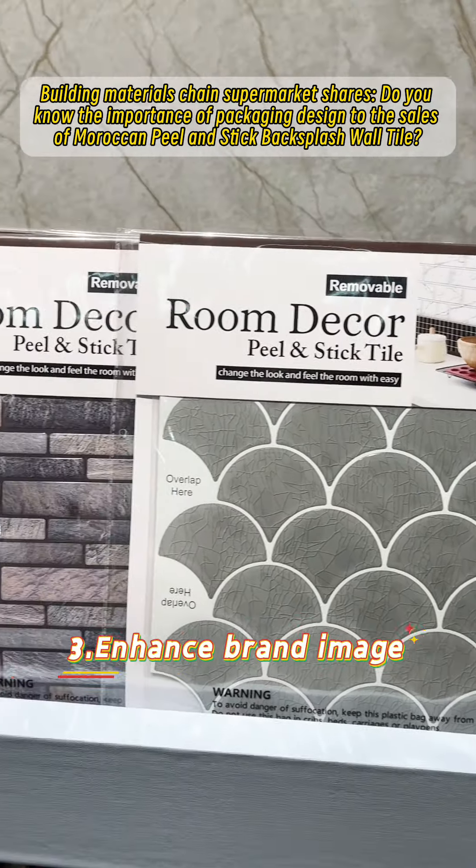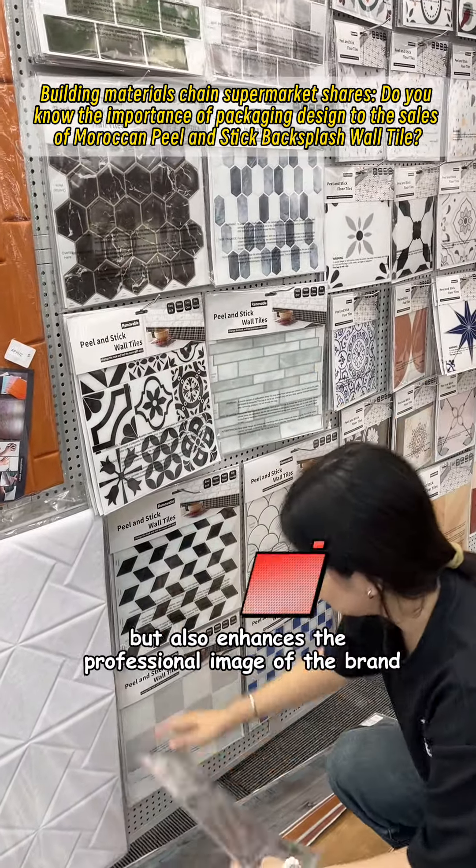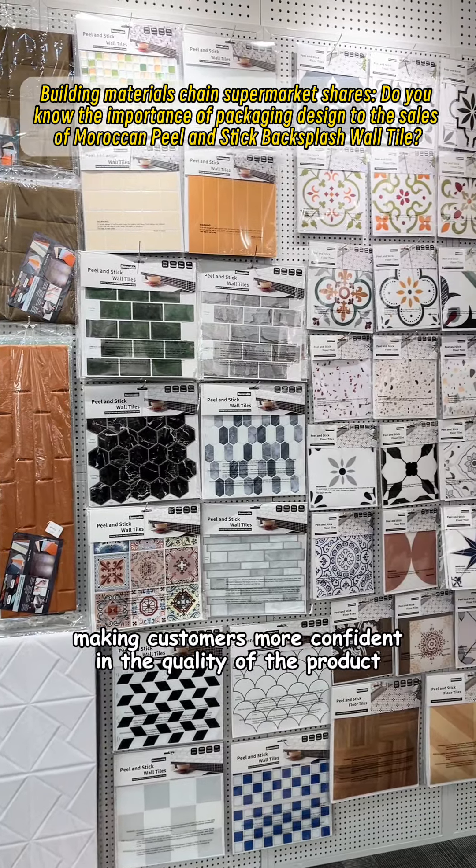Third, enhance brand image. High quality packaging not only improves the grade of the product but also enhances the professional image of the brand, making customers more confident in the quality of the product.